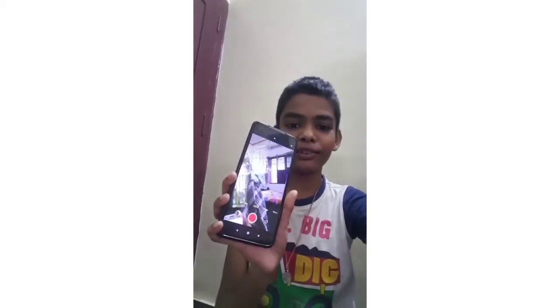Click on the bell button so you won't miss any video. So first of all, this video is about the Samsung Galaxy S6. This phone is the Redmi Note 9 Pro.